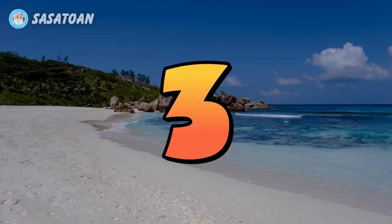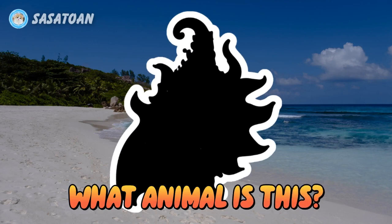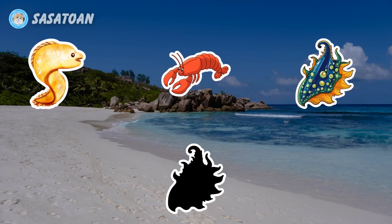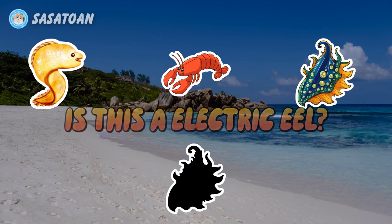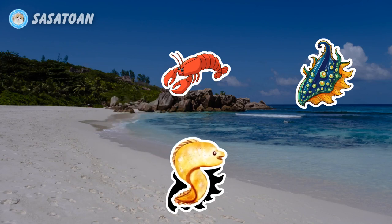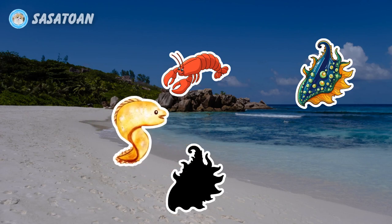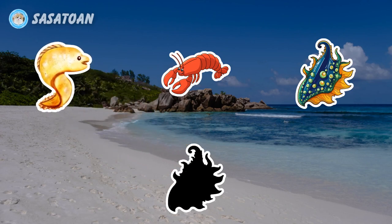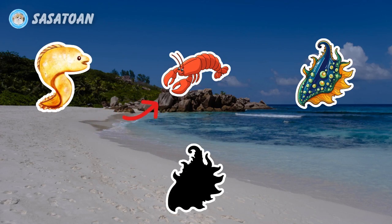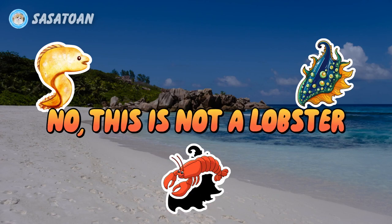Number three. What animal is this? Is this an electric eel? No, this is not an electric eel. Is this a lobster? No, this is not a lobster.